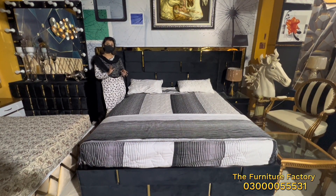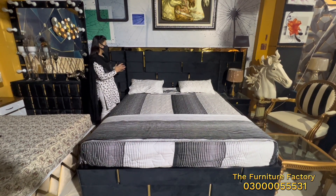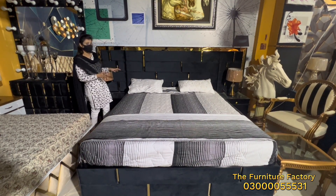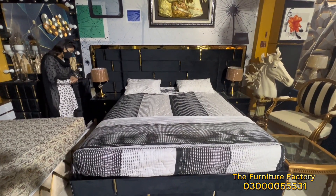Today I have a very beautiful bed set in 10 feet which is very elegant and decent. It is in 10 feet, black color, brass work, and fully fabricated — though it also has the side tables. It is in deco and board.